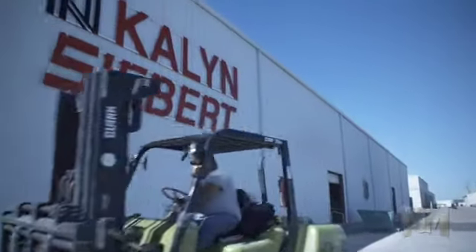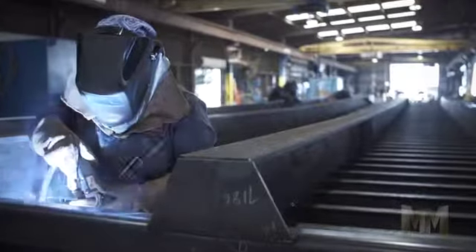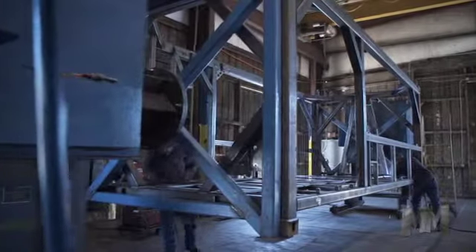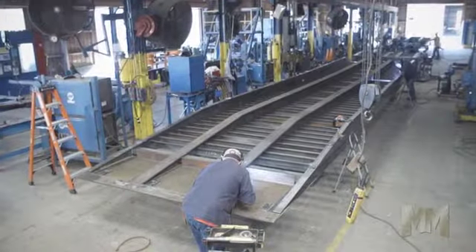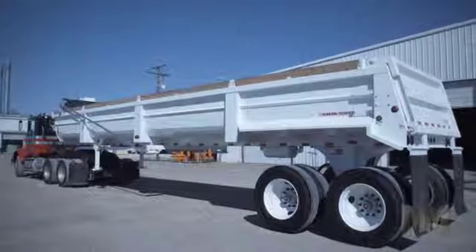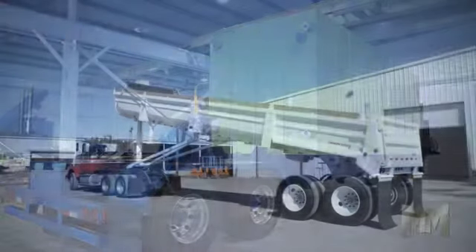At its manufacturing plant in Gatesville, Texas, Kalyn follows lean manufacturing practices and has earned quality, safety, and environmental ISO certifications. As a division of Heil Trailer International, Kalyn builds world-class trailers which meet the demands of heavy haul, commercial, transportation, and oil and gas customers around the world.